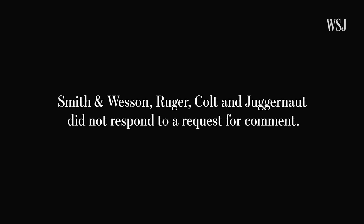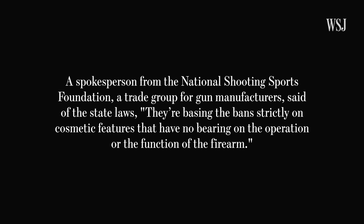Smith & Wesson, Ruger, Colt and Juggernaut did not respond to a request for comment. A spokesperson from the National Shooting Sports Foundation, a trade group for gun manufacturers, said of the state laws: "They're basing the ban strictly on cosmetic features that have no bearing on the operation or the function of the firearm." A spokesperson for the California State Attorney General declined to comment on the modified weapons.